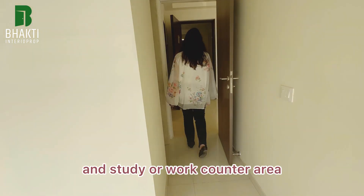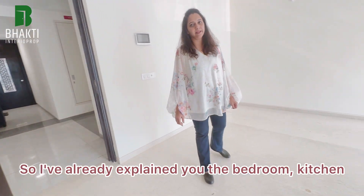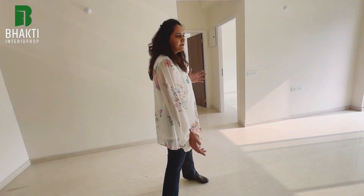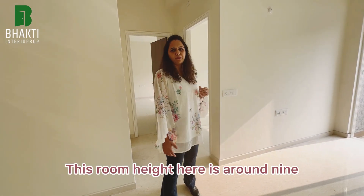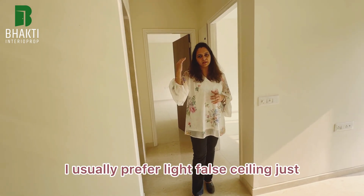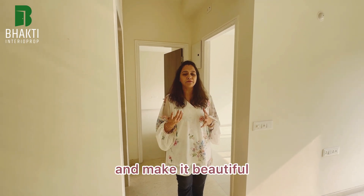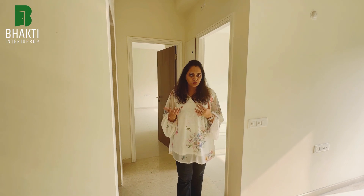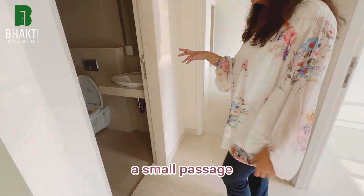I've covered the bedroom, kitchen, dining layout, and living room. The room height here is around nine and a half feet. I usually prefer a light false ceiling just to give a proper feel to the room, make it look beautiful and longer, enhancing the overall appeal of the flat. This is a small common passage.